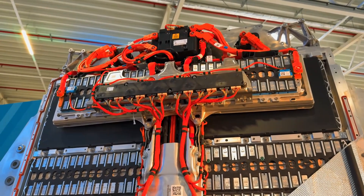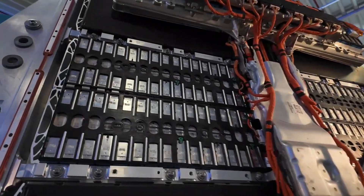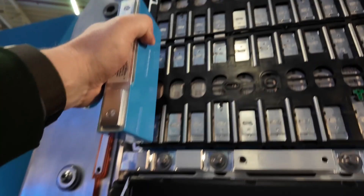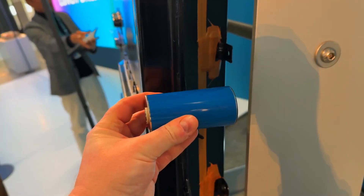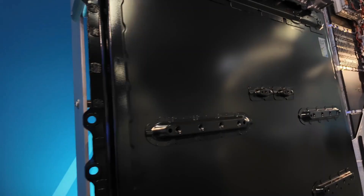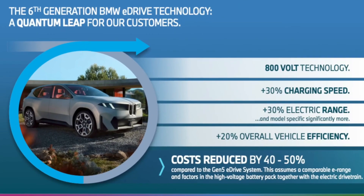The structural pack makes cell-level repairs difficult. However, most failures occur in electronics, not in individual cells, which are accessible externally to the pack for easier diagnostics and fixes. BMW claims it can cut battery pack costs by up to 50% compared to previous generations.